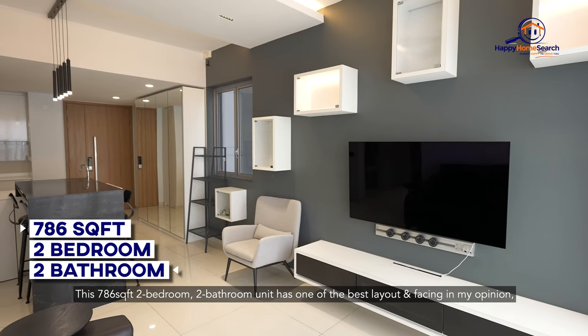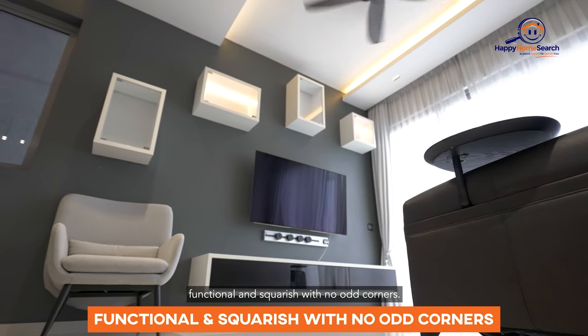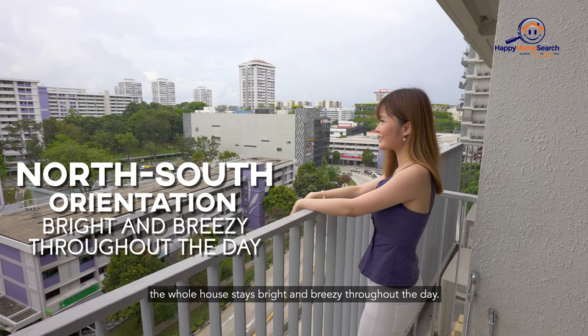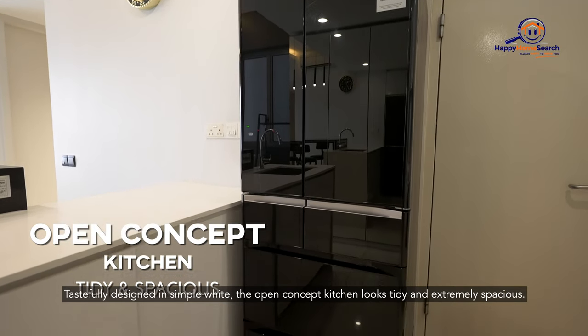This 786 square feet, two-bedroom, two-bathroom unit has one of the best layouts and facings in my opinion. Functional and square-rich with no odd corners. Situated on a high floor with a north-south facing orientation, the whole house stays bright and breezy throughout the day. Tastefully designed in simple white, the open concept kitchen looks tidy and extremely spacious.